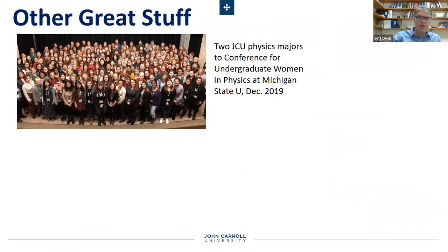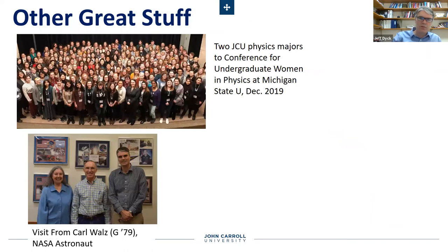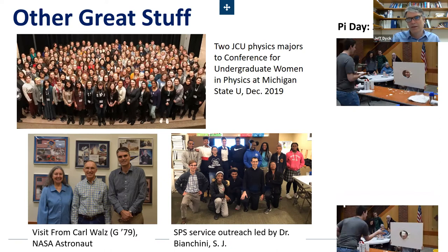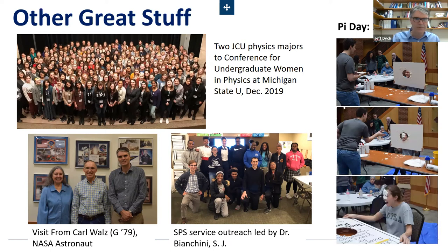It's not all work — there's some fun stuff and enrichment. We do send our women students to undergraduate conferences focused on women in physics. We get visits from alums — we have a really successful alum who became a NASA astronaut who came for a visit a summer or two ago. Here's a quick picture of service outreach that was led by Dr. Bianchini, who is actually a physicist Jesuit on campus at John Carroll. And we sometimes have some fun — here's something recently from Pi Day where Dr. Cara agreed to get pied, and she really did get pied, but it was a lot of fun.